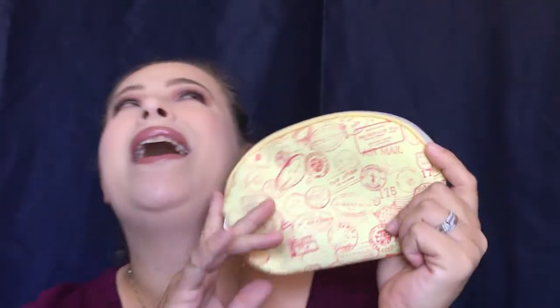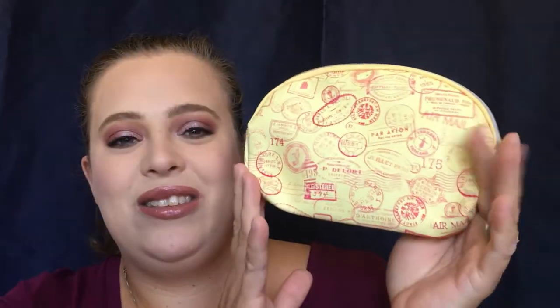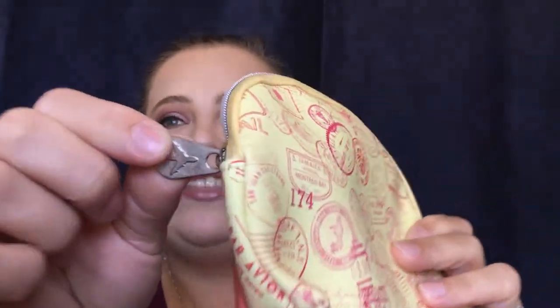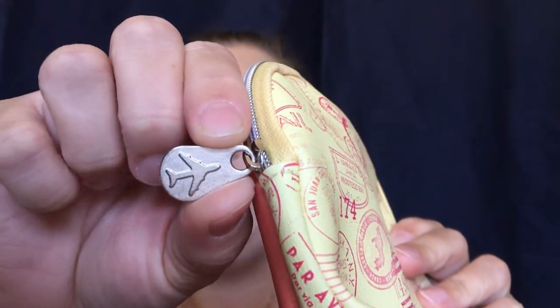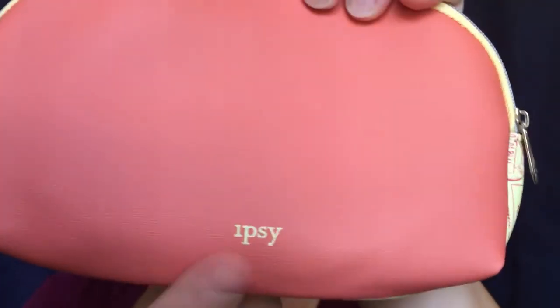This is the bag this month. I think the bag is so freaking cute — I like the idea of travel and all the little stamps from everywhere. I think that is adorable. I even like the touch of the tag; it has a little airplane on the tag. Super cute, and it does say Ipsy on the bag.